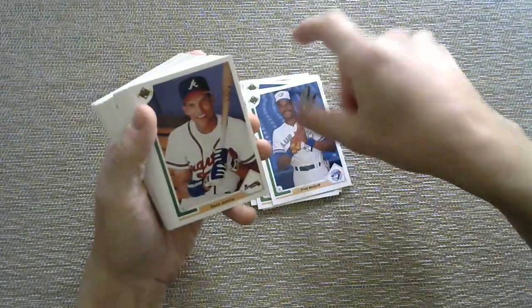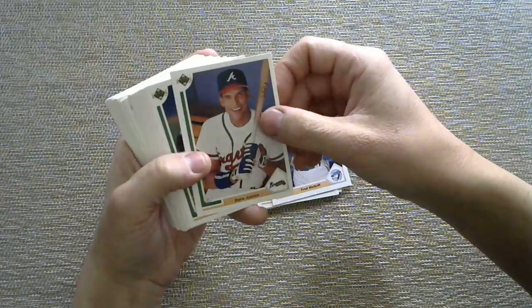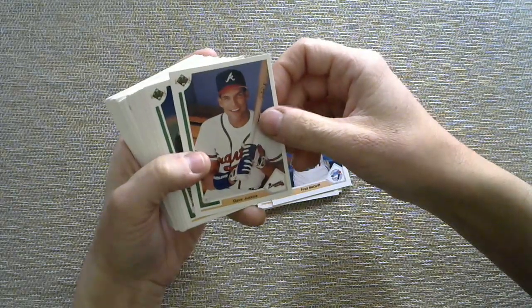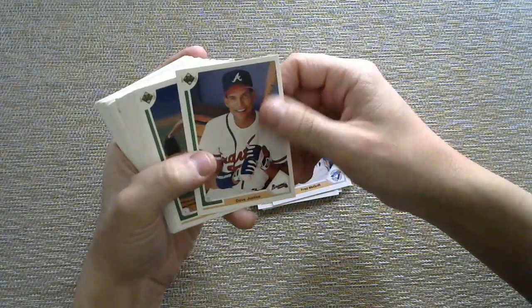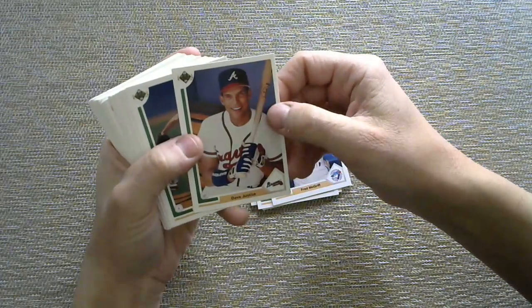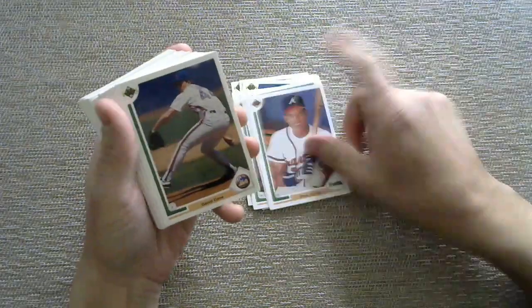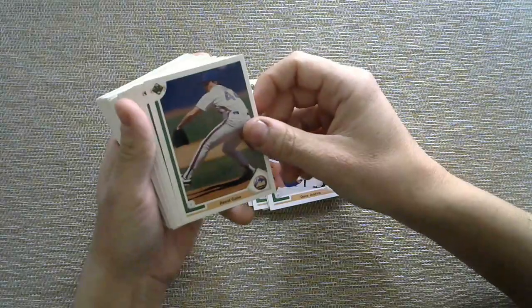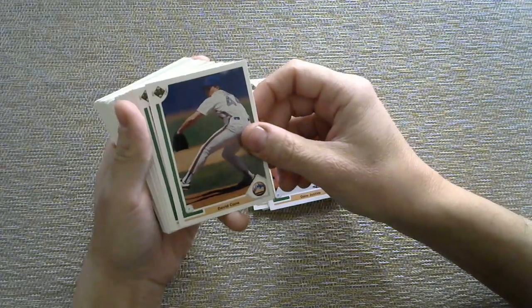David Justice — sometimes I feel like he went by David Justice and other times Dave Justice, but either way, justice was served for Adam's Card Closet, slash Adam's Card Mansion, big Braves fan. You've got your justice being served. David Cone for the Mets, and this is me stalling while I'm trying to think.